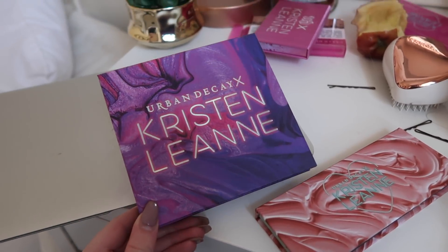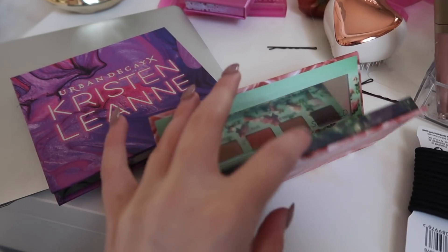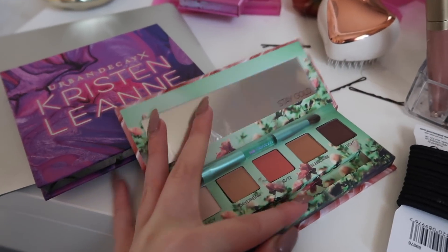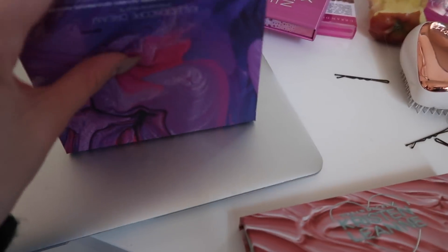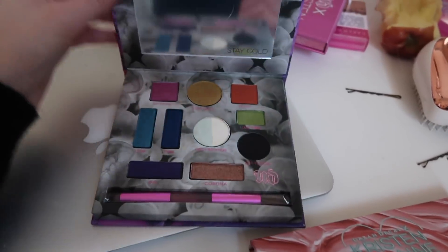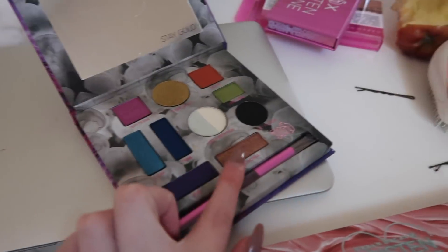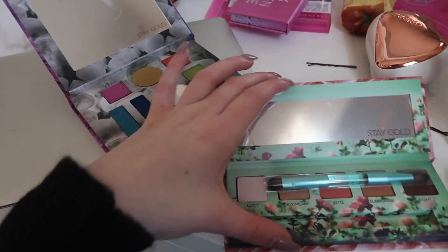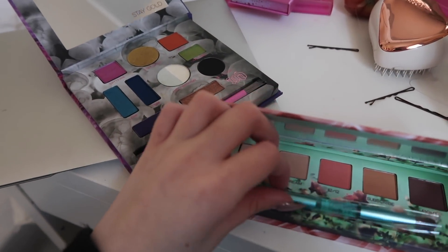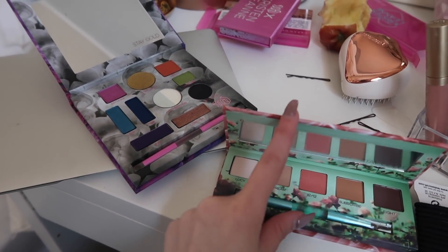These are the two palettes — it's Urban Decay x Kristen Leanne. This one is a bit more everyday wearable, and this one has some proper vibrant colors in it which is really cool. I think I might use that shade on my lid. I'm going to do quite a simplistic look tonight and then maybe add a little bit of glitter. These palettes are gorgeous though.